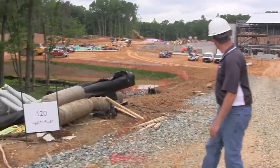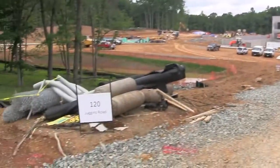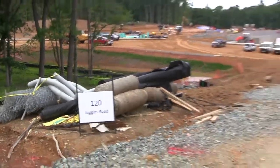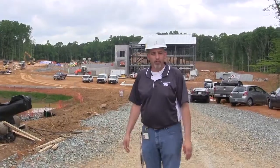Here we are. Take a look. Pretty amazing progress here so far. 120 Juggins Road I guess is the address of our new school. Pretty neat to see — first time I've ever seen that printed. We're going to start walking around the building and just hope you enjoy our trip around the building.